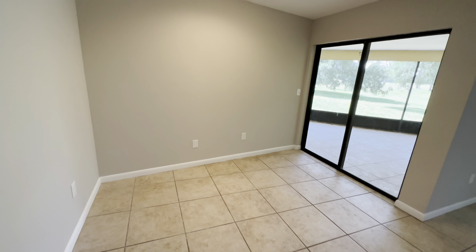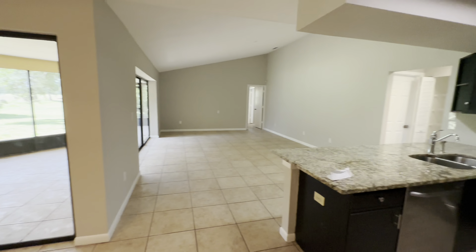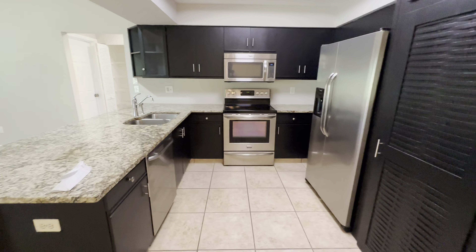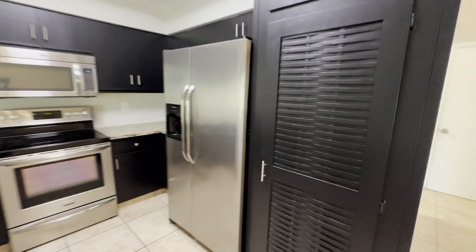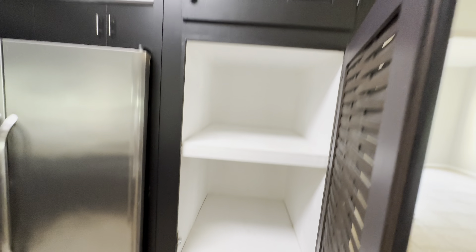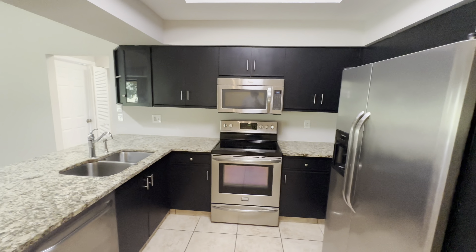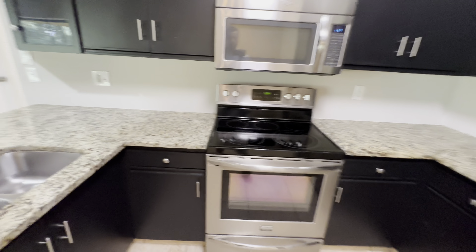This could be a dining area as well. And then you have your kitchen here. This would be your pantry — I would use it as the pantry since there's nothing else. And then your stainless steel appliances. It is electric here.